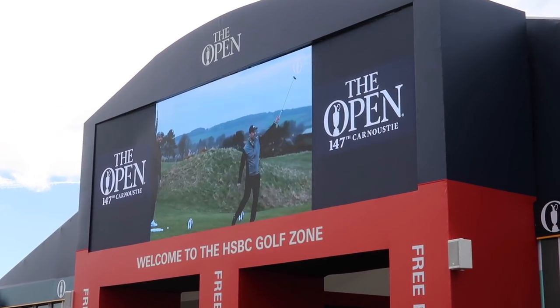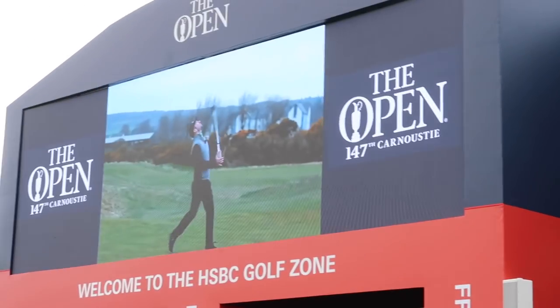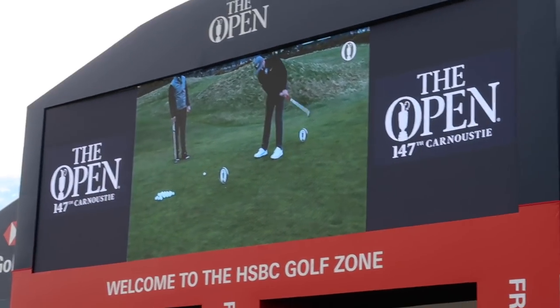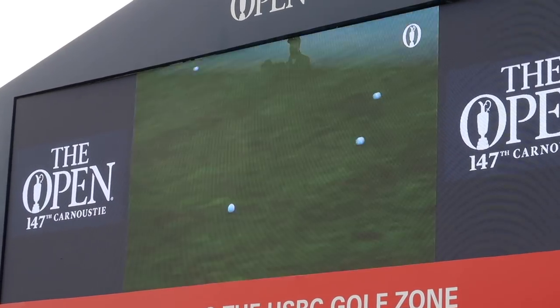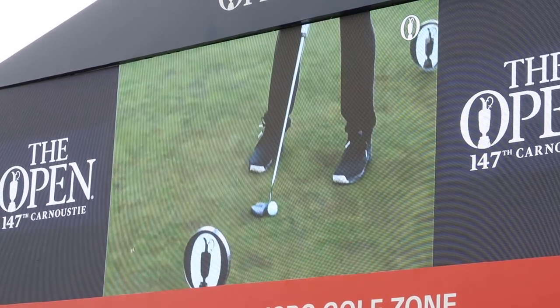This is the weirdest thing that's happened so far today. So this is in the bit where you come in — there's a massive screen overlooking the golf zone, and it's me and Rick. As you do. I'm going to head to St Andrews where I'm staying.